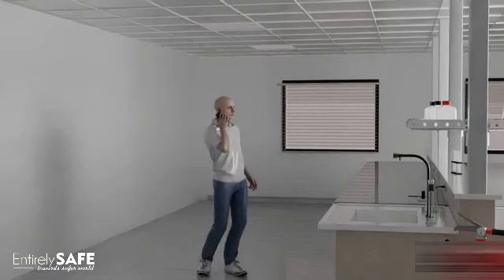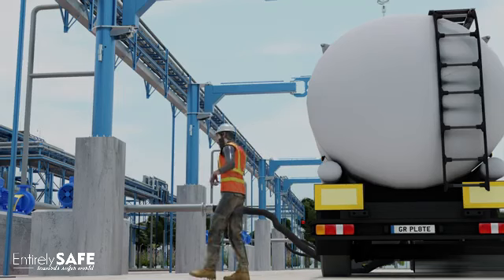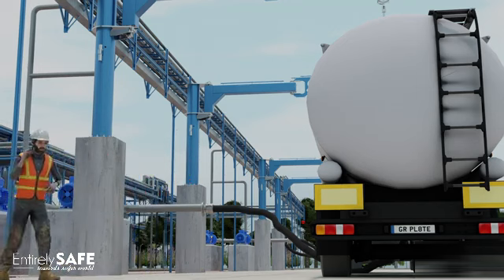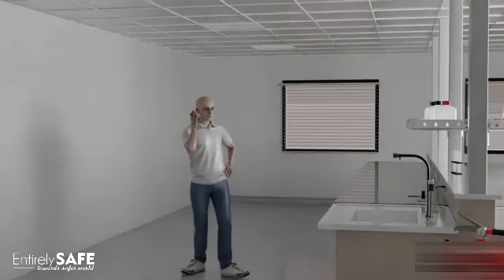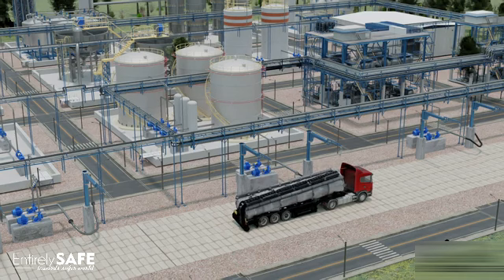A minute later, the control room gets strange pressure readings from the tank and determines they should check it out. Oh no — it looks like the truck lid is closed. We need to open it immediately. We'll notify the plant manager and call for emergency services. Make sure to evacuate the area. But it's too late. As the workers rush to evacuate, there's a loud implosion. The tanker collapses in on itself, creating a mess where it once stood, and the surrounding area is showered in debris.